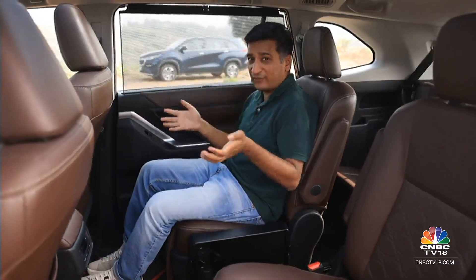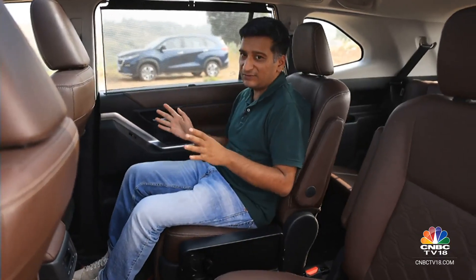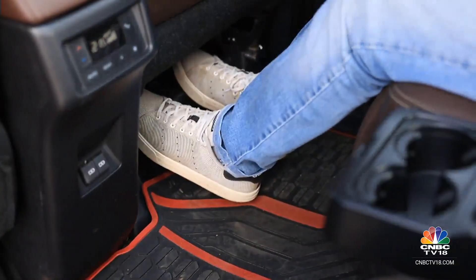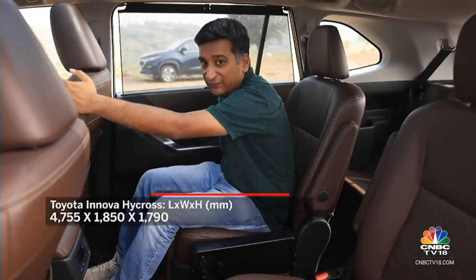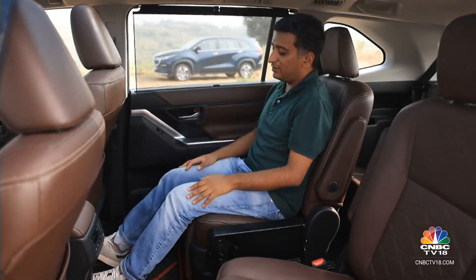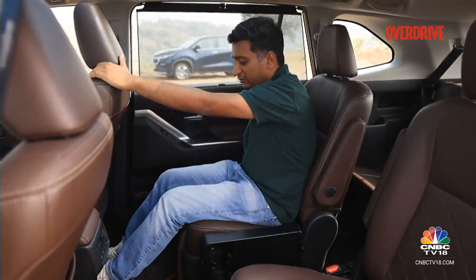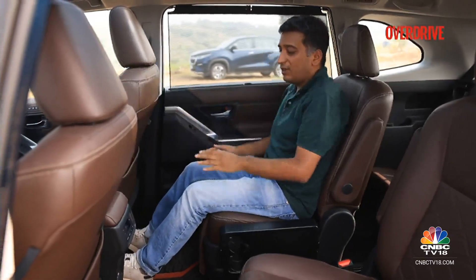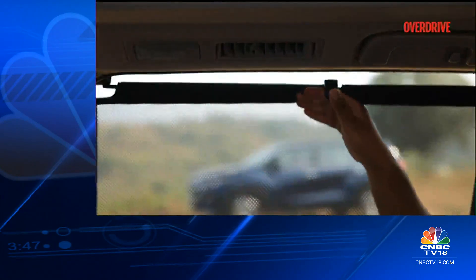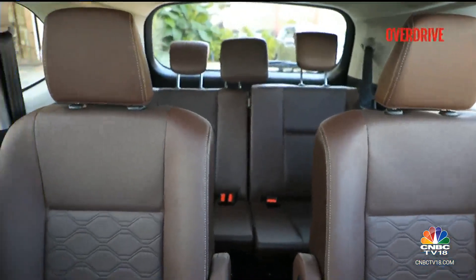One of the main reasons to prefer the Innova Hycross over the Invicto is the second row, where the two cars really differentiate themselves — not by much, but it's a noticeable difference. The space and adjustability are great. As you can see, there's a big degree of adjustment available. The battery pack can get in the way if you're especially tall and want to rest your feet, but the large windows, big panoramic sunroof, and sunshade — a great feature for Indian conditions — make this a really comforting place to spend time in.